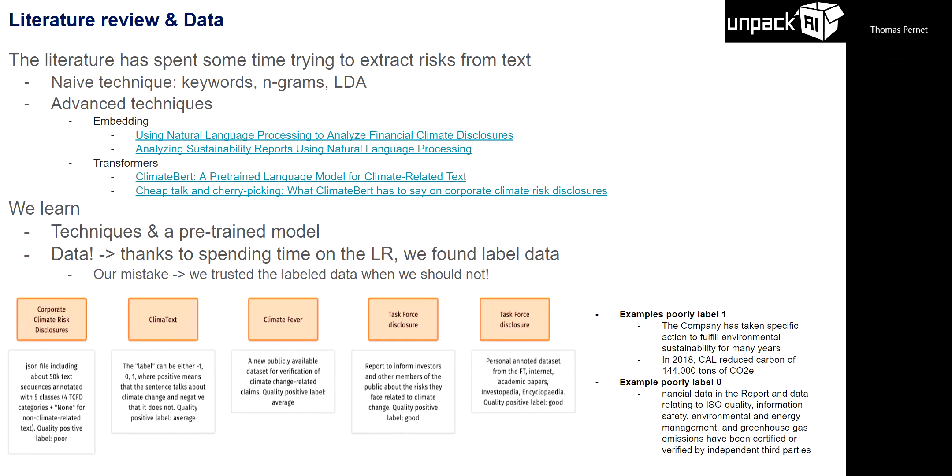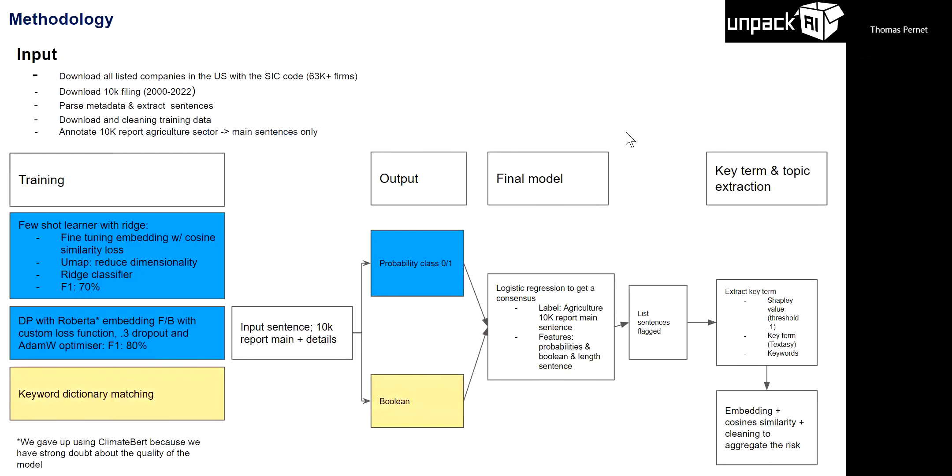Now I'll show the methodology we used to train our model — this is a big pipeline. We downloaded all listed firms in the US — about 63,000 companies — via Python code from the SEC website. We downloaded all 10K filings, parsed the metadata, extracted sentences for all industries, and cleaned the training data. To assess model performance, we took one industry — agricultural — manually labeled all key sentences for climate relevance, and tested our model.